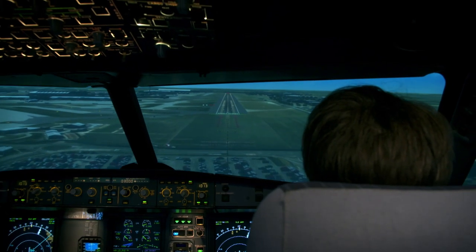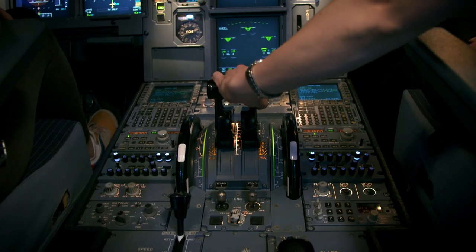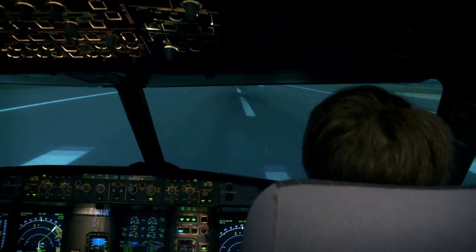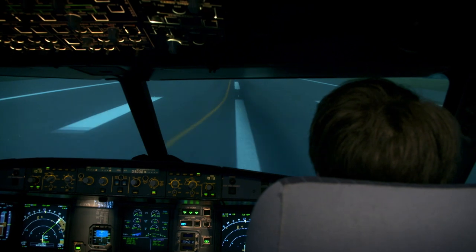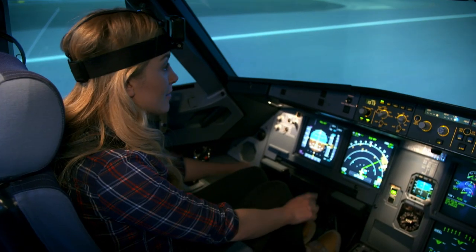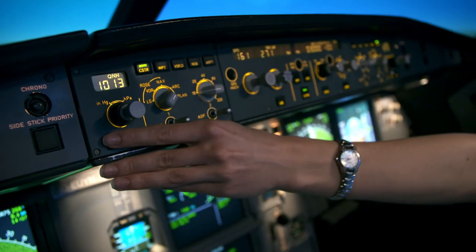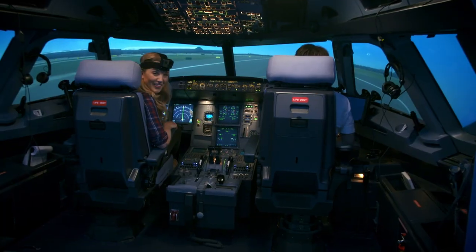We're getting closer. Now Brigitte is pulling the thrust lever backwards and that will slow the power to the engines, which slows the plane down. Then Brigitte uses the foot pedals to brake and slow down the plane on the ground.